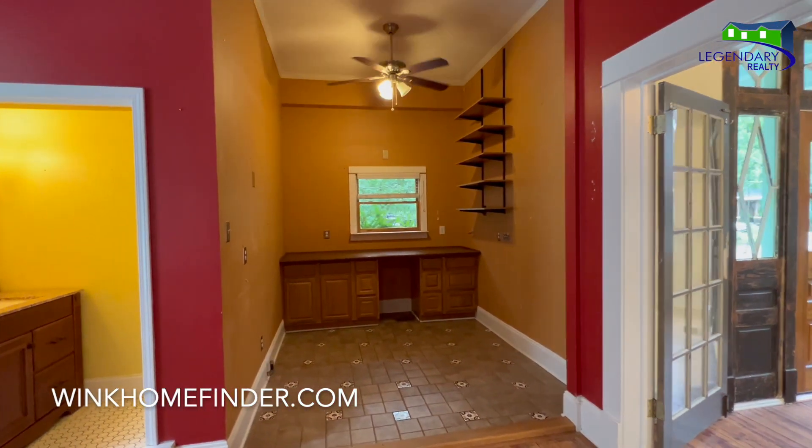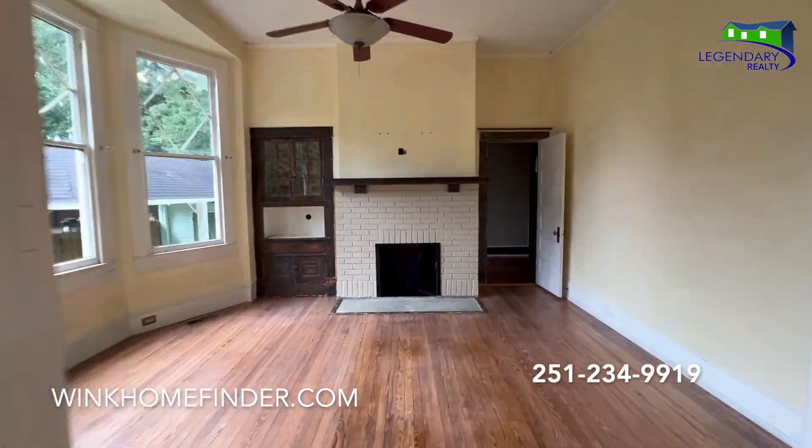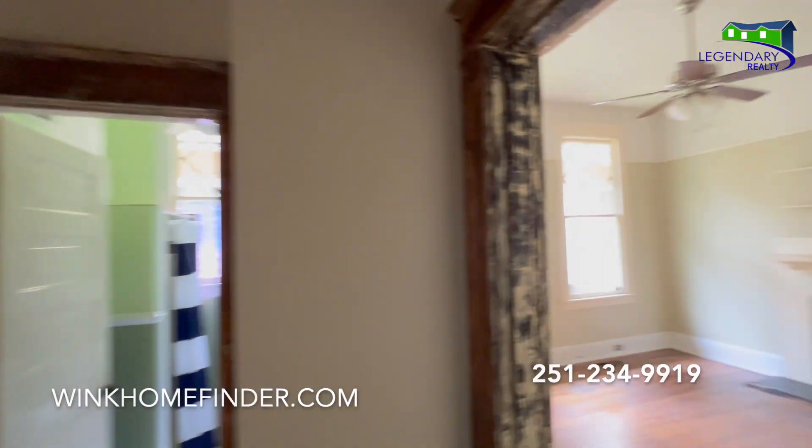What more could you ask for? Call today for your private showing: 251-234-9919.